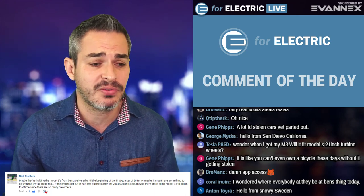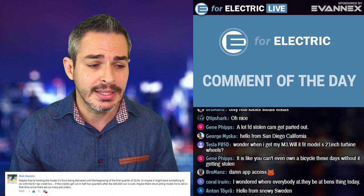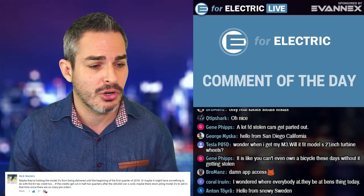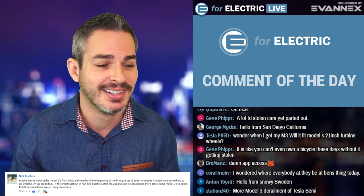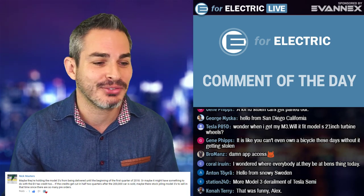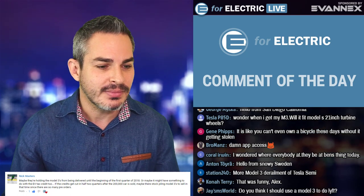That's going to be my number one guess for now. But thank you for all the comments — I read all of them, even the ones that are not always electric car friendly or Alex friendly sometimes. My shirts get a lot of attention, I have to say, for some reason — but I like them.